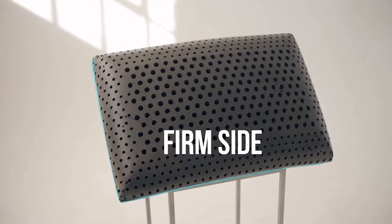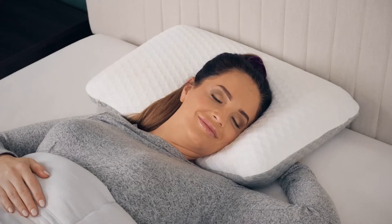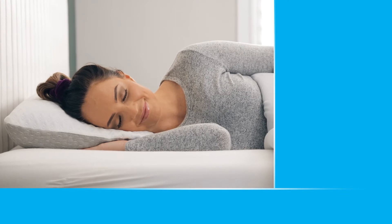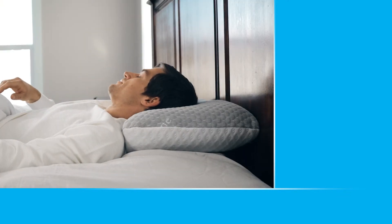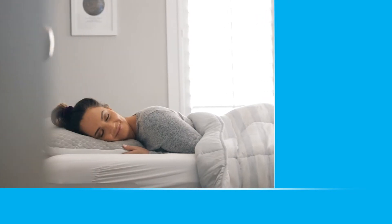The black side is firm for those that like more support. The blue side is softer, which cradles your neck and head. Whichever you choose, it's like sleeping on a cloud. When your head rests on it, it feels amazing. Guaranteed for your best night's sleep or your money back. Log on or call to get your Carbon Ice Pillow now.